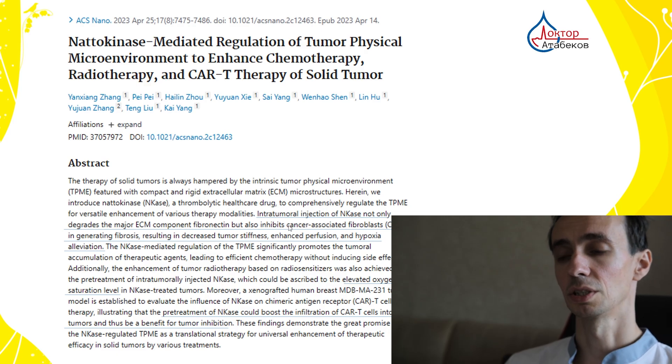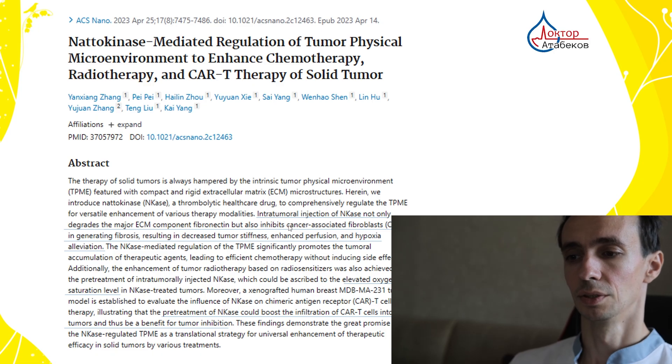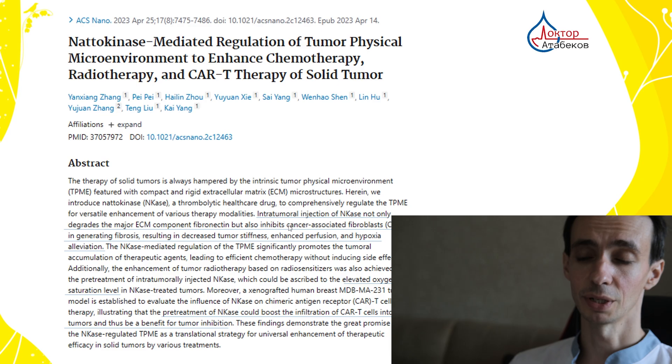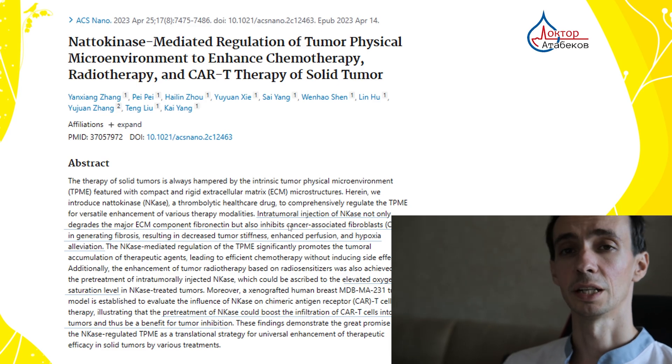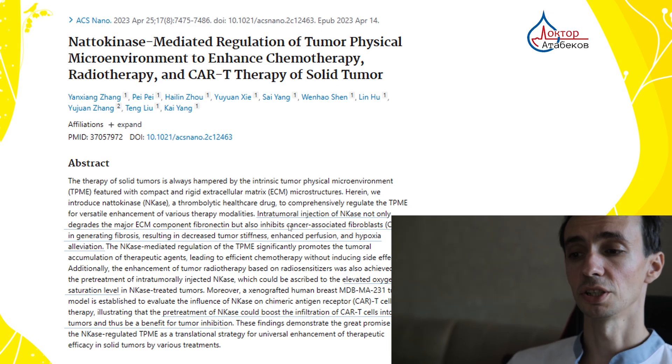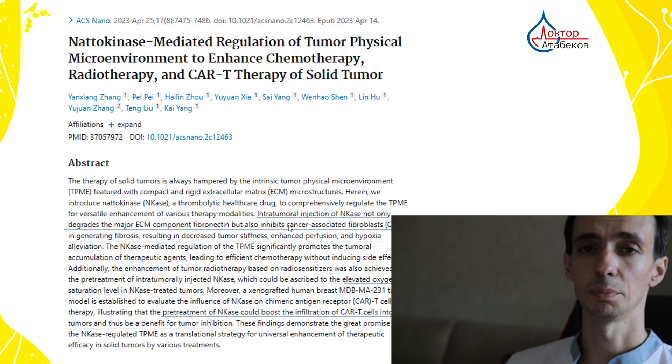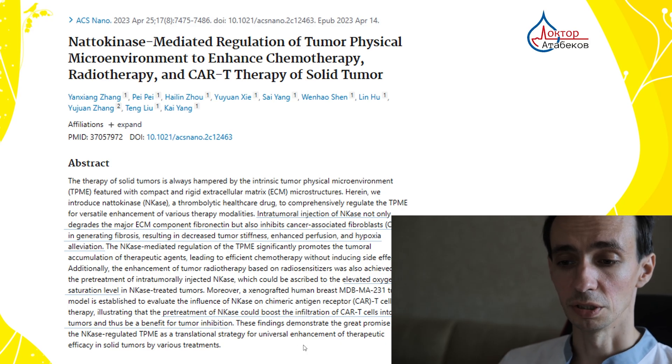Serrapeptase can dissolve and degrade proteins that are important for tumor invasion, tumor growth, and spread — meaning it can help to stop the tumor. So potentially we can improve the effectiveness of chemotherapy, radiation therapy, immunotherapy, and of course our own immunity.